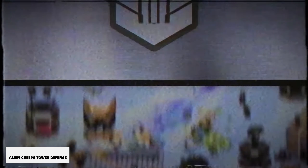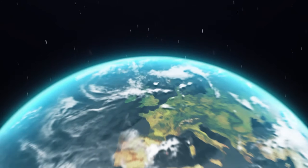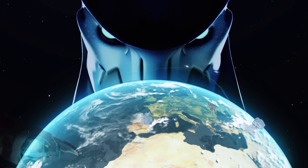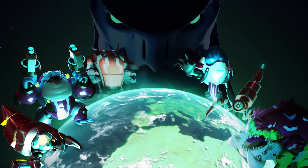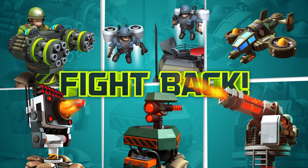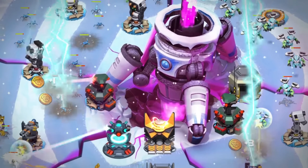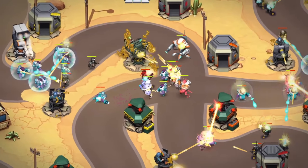Alien Creeps Tower Defense is a super fun tower defense game that's absolutely free-to-play and has been around for about six years. You're going to have some really fast-paced battles where hordes of devious enemies, lightning bolts, helicopters, and explosions come at you, but you need to defend your base. The great thing about this one is you can play offline — it looks great and it's super addicting, making you want to keep coming back for more.